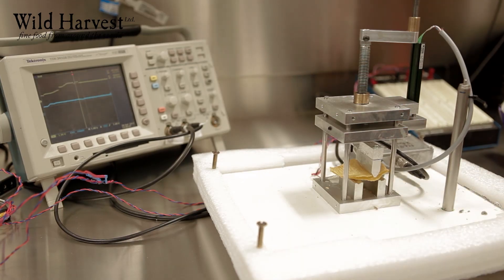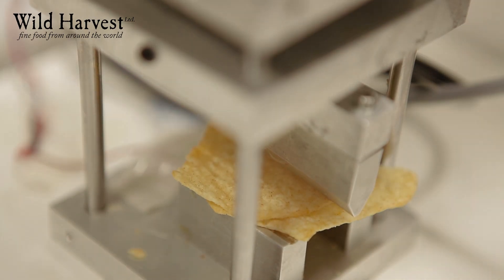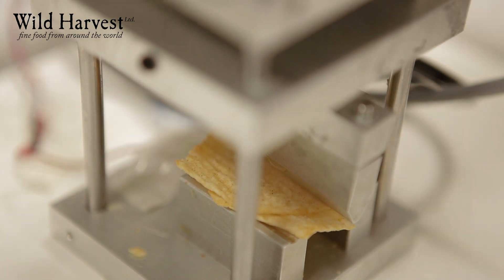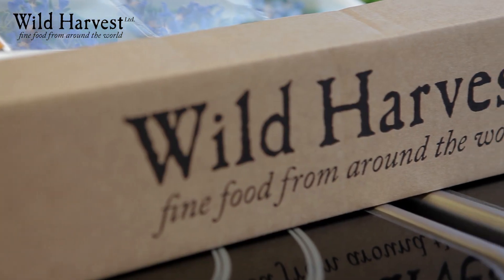What you try to do when measuring crunchiness is to mimic the chewing process. So we built a machine that measures displacement and force. With all the produce we are using in the lab, I needed someone approachable, reliable, and consistent in their produce — and I've had a very good relationship with Wild Harvest.